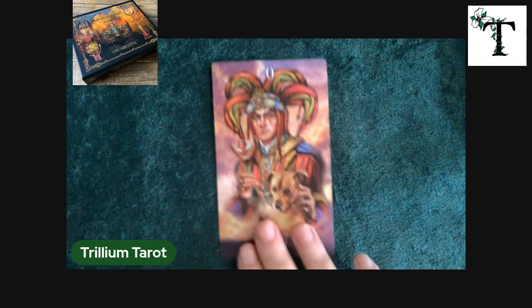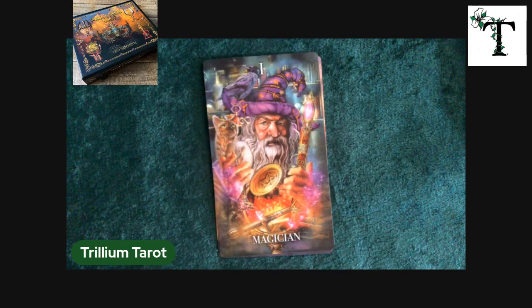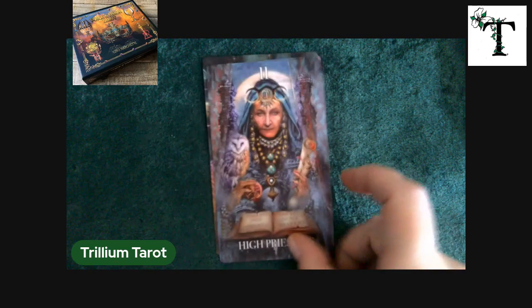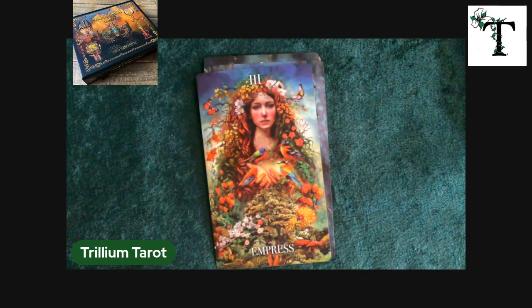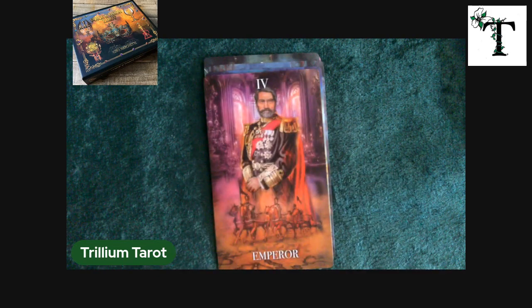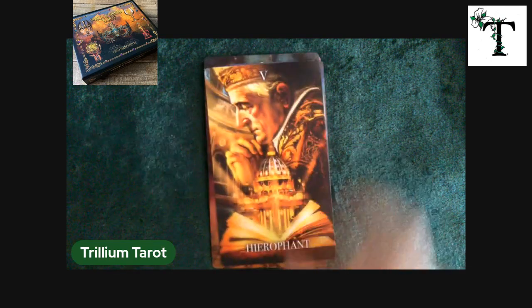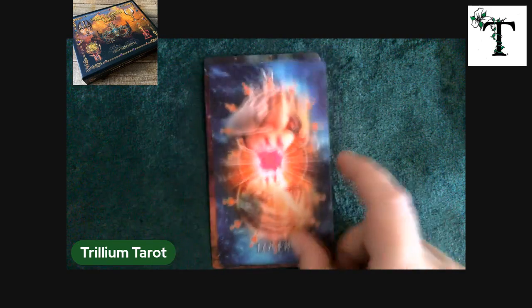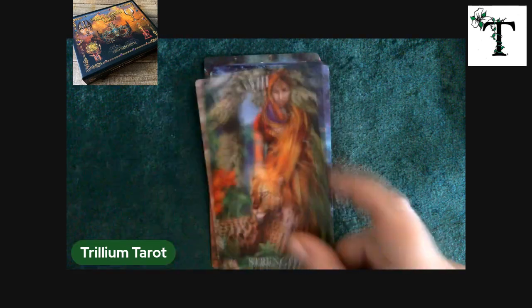Just playing around with this deck is going to be fascinating. And of course, I am always a fan of his artwork and imagery. Some of these images are kind of familiar — I could swear I've seen a gentleman who looks a lot like the emperor in the Kipper deck. But I'm always really happy to see a new deck come out from this particular artist.